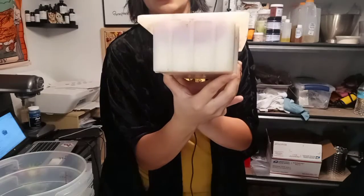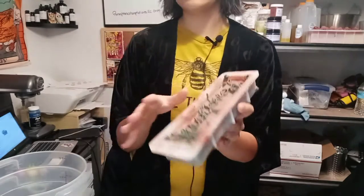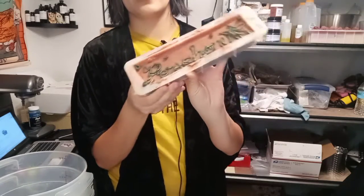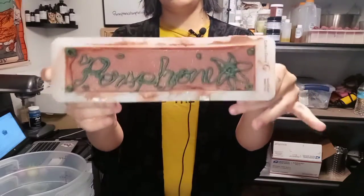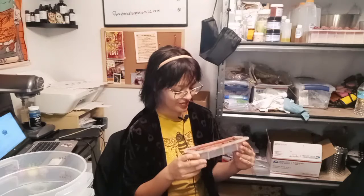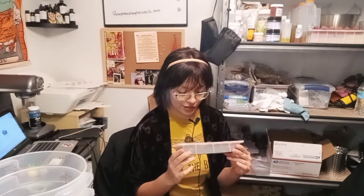I'm excited to cut it — you can kind of see the color underneath. I got this cute little small mold for my extra soap when I make it, and I tried to do a cursive Persephone name on there, which doesn't look all that great. I'll probably look into soap calligraphy because that's actually an interest I'm really getting into.